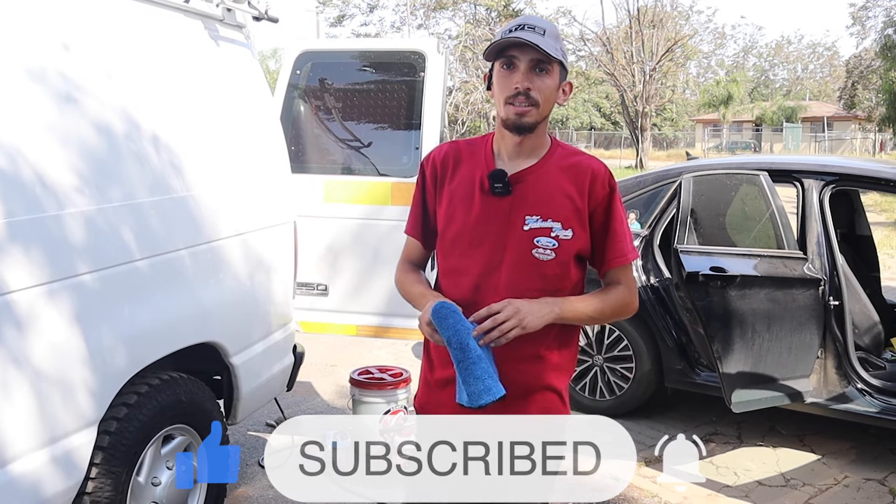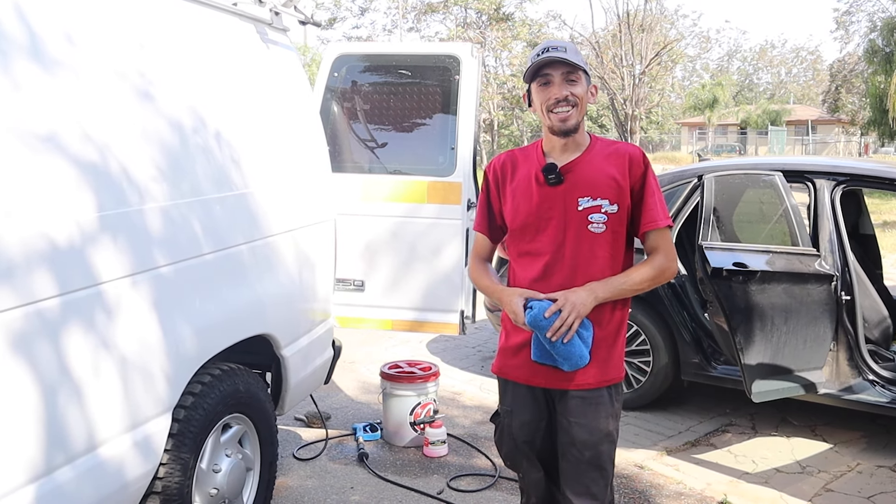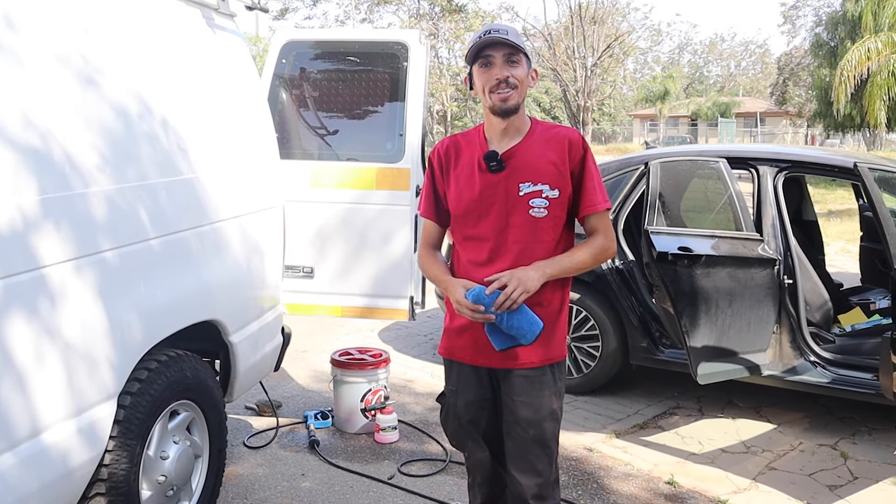Hi everyone, this is Alex with M-Power Detailing, servicing all of the Riverside County. And in today's video, I'm going to tell you guys the good and the bad from buying detailing equipment from OfferUp.